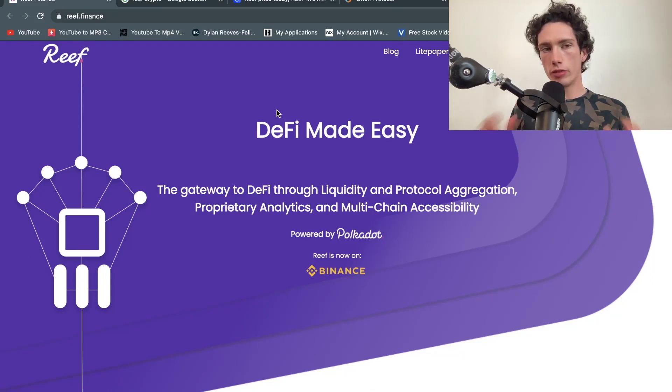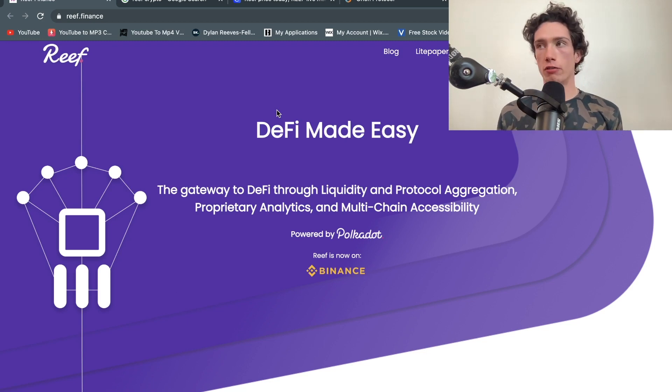Today we are going to be talking about Reef. Reef is a cryptocurrency that is a liquidity aggregator and has recently come to a lot of attention of the younger generation of investors, because KSI in the last few months has pushed Reef a lot. It's a relatively new cryptocurrency and they work, as they say, through DeFi via liquidity and protocol aggregation, proprietary analytics, and multi-chain accessibility.